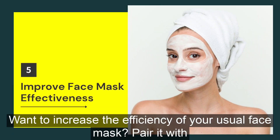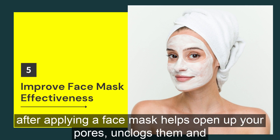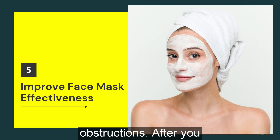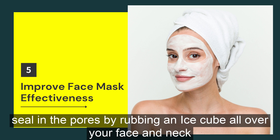Want to increase the efficiency of your usual face mask? Pair it with face steaming and see better results. Steaming your face after applying a face mask helps open up your pores, unclogs them and makes the face mask penetrate deep into your skin without any obstructions. After you've steamed your face with a face mask on, always use cold water to remove the face mask and seal in the pores by rubbing an ice cube all over your face and neck area.